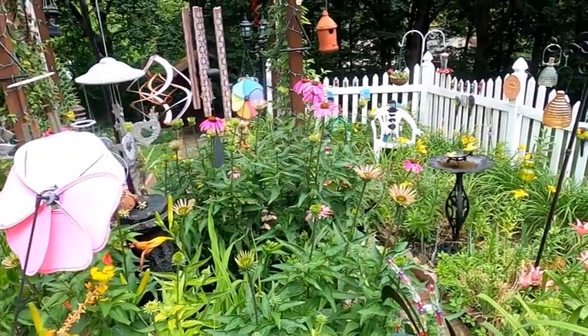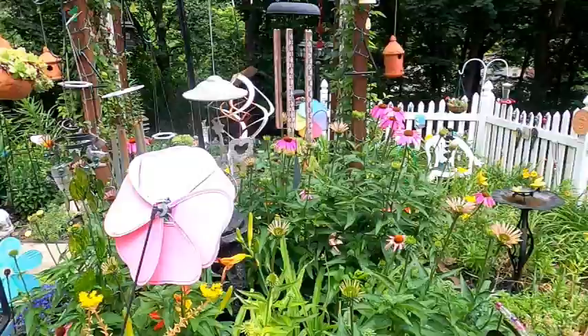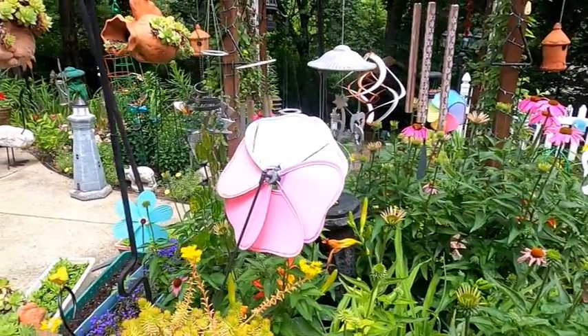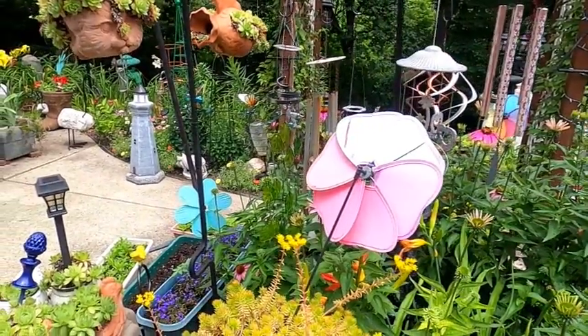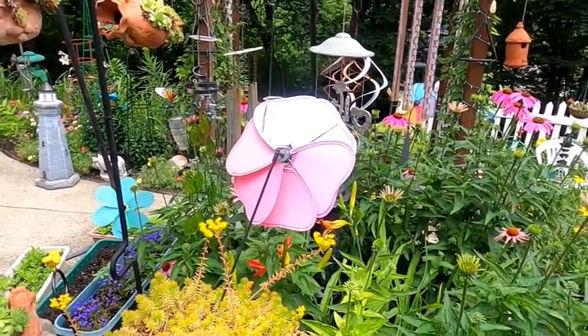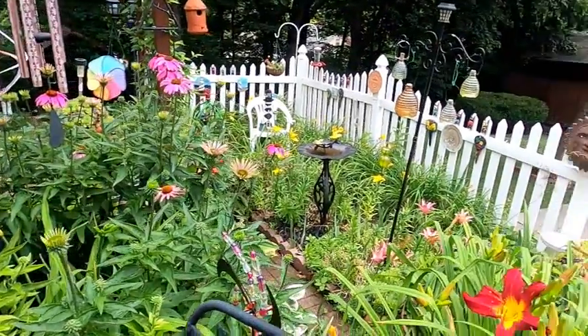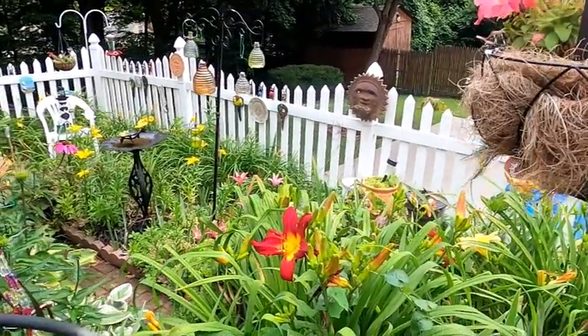There are the purple coneflowers and they're filling in. There are some daylilies in here that are pretty but they have to come out because I just want coneflowers in this section. These are just starting to bloom.